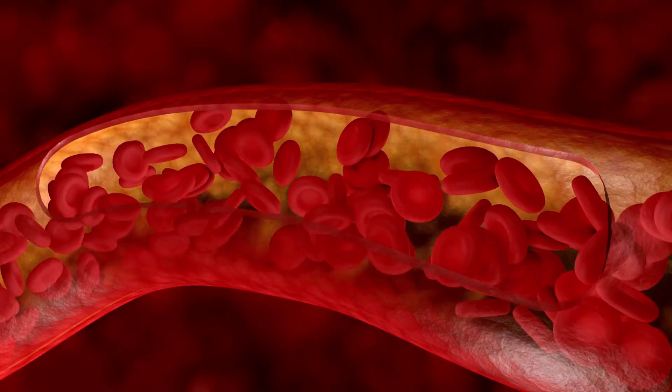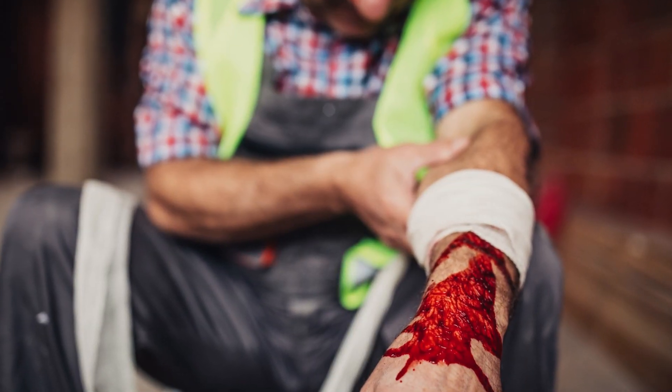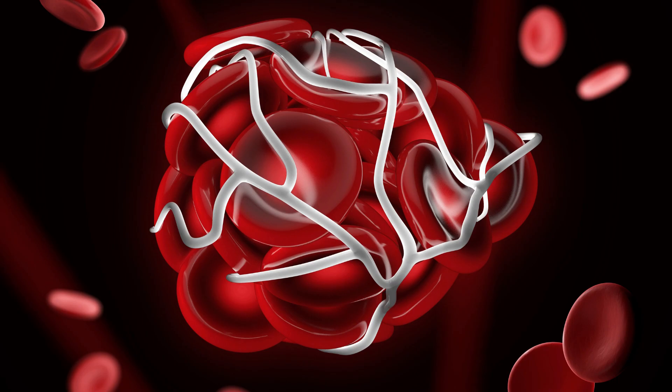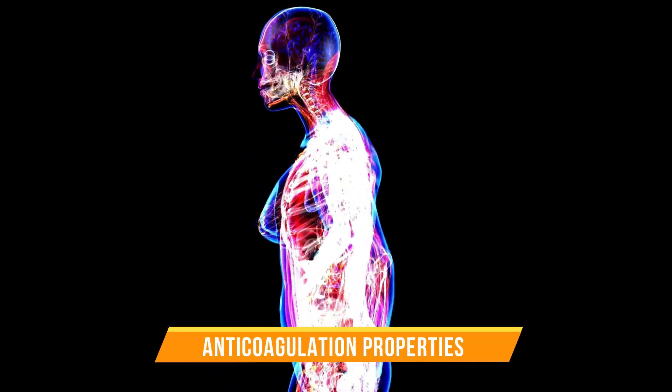Generally, blood clotting is among the most important functions of our body, mainly because it helps stop bleeding and prevents losing too much blood in case of sharp cuts on the skin. It's a complex process, and our body naturally maintains a balance between clotting and anticoagulation properties of blood.